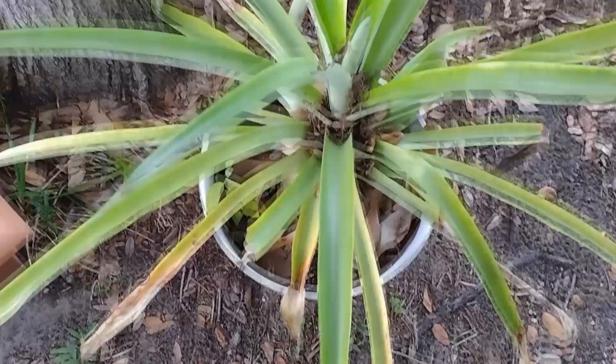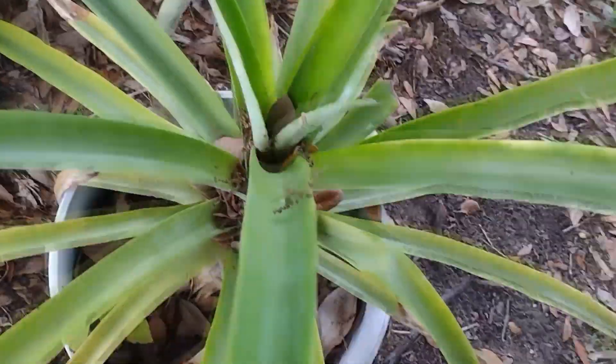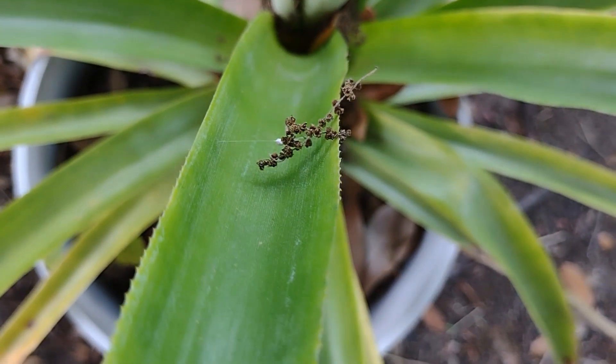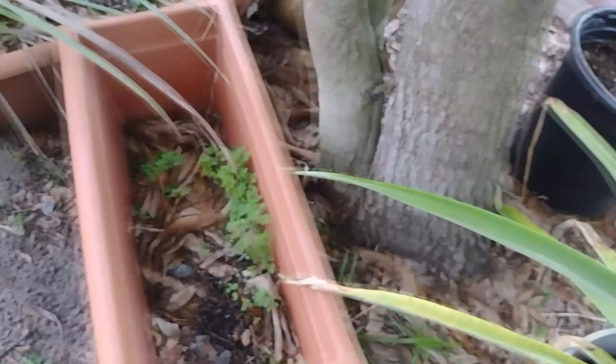This is a pineapple. It's just kind of doing pineapple things. It's completely filled with pollen from our oak tree, and it's been horrible for the past couple days — just sneezing like crazy.